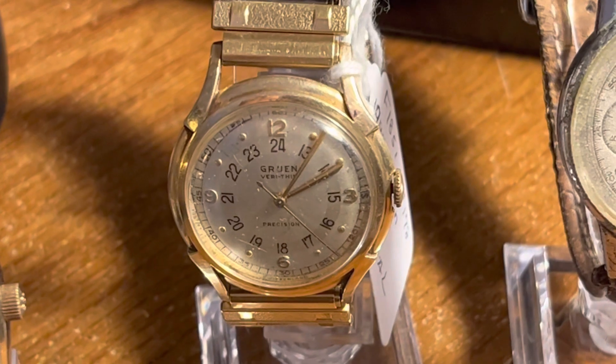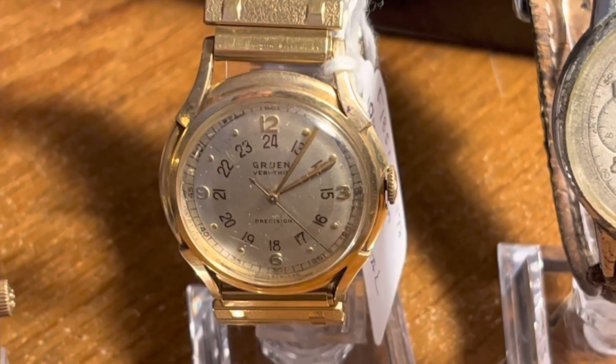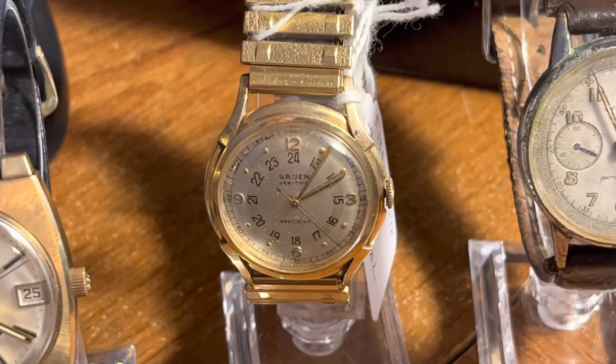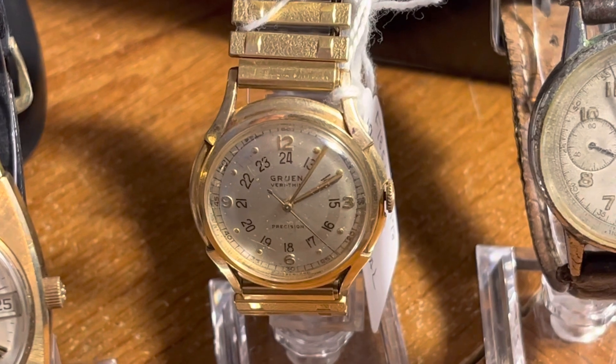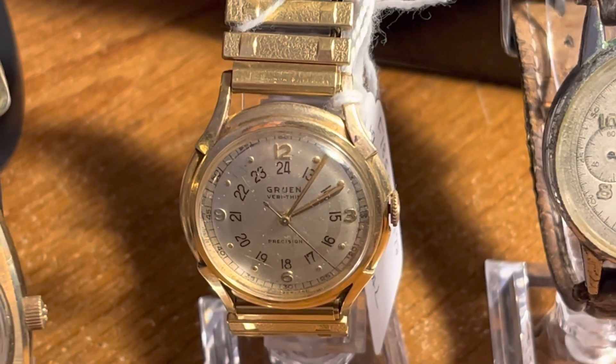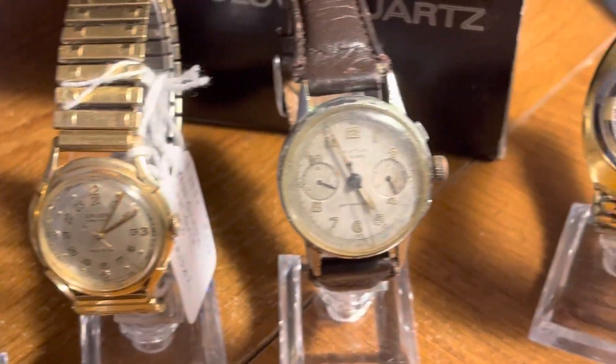Another recent purchase — this Gruen Verithin Pan Am watch. This is probably the most expensive watch I bought this year at $180, but it is 14-karat gold in outstanding condition, and I think it's probably worth at least three times what I paid for it. It's another watch going into my personal collection.